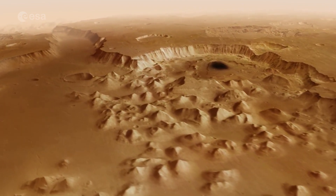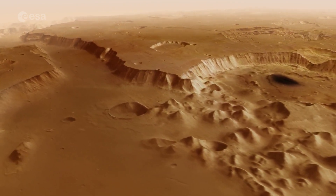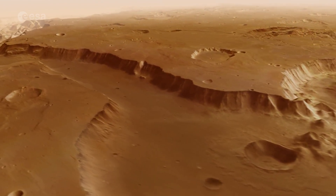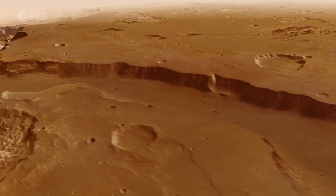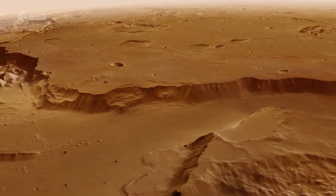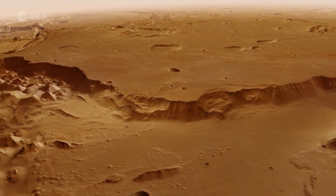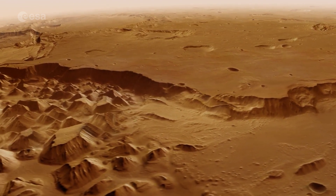We are now heading southwards once again, climbing back up to the highlands of Xantetera. Coming up below us is a vast region of chaotic ground, covered with a messy maze of flat-topped and rounded hills.